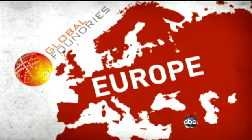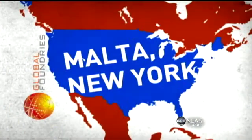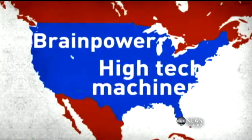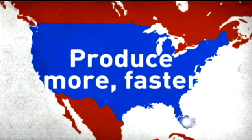Global Foundries looked at sites all over the world — Europe, as far away as Singapore — but they chose Malta, New York. So how did this little American town beat out the world? There is something unique about the American worker. They point to education: 17 schools now funneling in a workforce tailor-made to make the chips. American brainpower combined with high-tech machinery — Americans producing far more and far faster than their overseas counterparts.